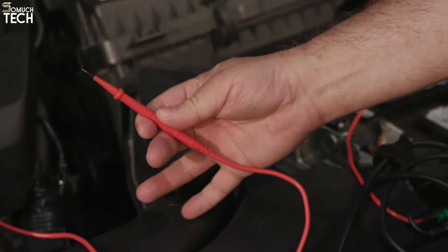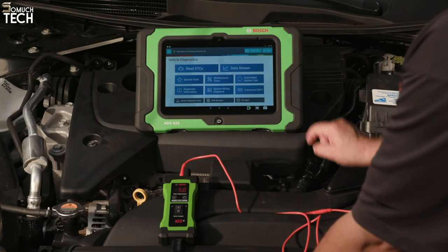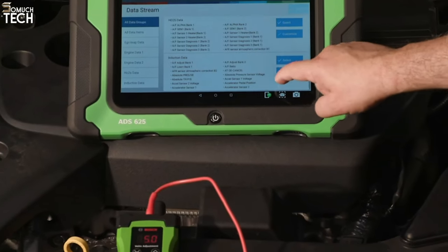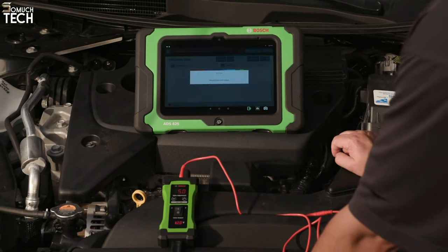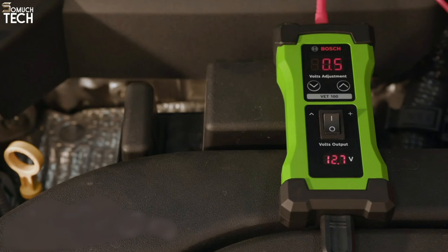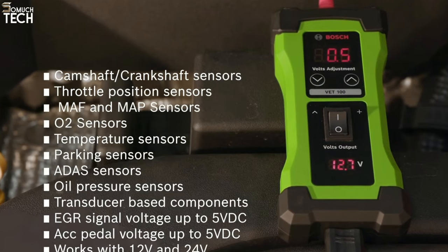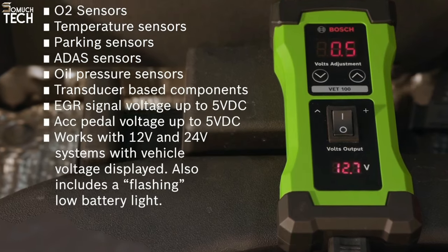With this code reader, you may get full bidirectional control, which is the highest level of customization and adjustment possible with the software controls provided by the manufacturer. It provides a wealth of information, including color OE wiring diagrams, component and module locations, confirm fixes, maintenance instructions, service bulletins, and Bosch repair source — an extensive collection of service and repair manuals. The front and back cameras both have 5 megapixels, so you may share photos or add them to scan reports for your vehicle. In addition to a web browser and a noise, vibration, and harshness analyzer for vehicles, it also provides complete internet connectivity. Finally, as long as you keep up with your diagnostic subscription, it comes with a lifetime warranty.